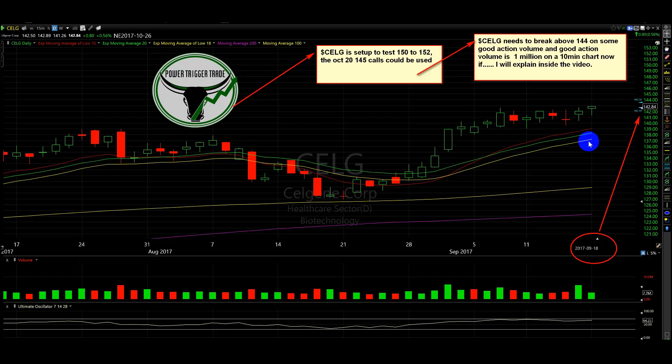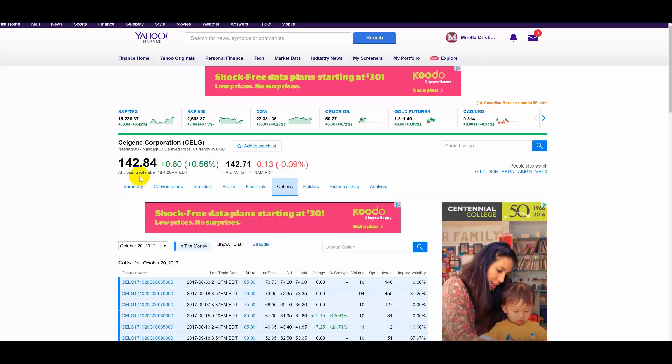If we don't get the volume coming in, I would want to watch for basing of 144 and look for power towards 145. But the stock is ready to go higher. Here's the close of Celgene: 142.84. So far pre-market, no power — but you never know.